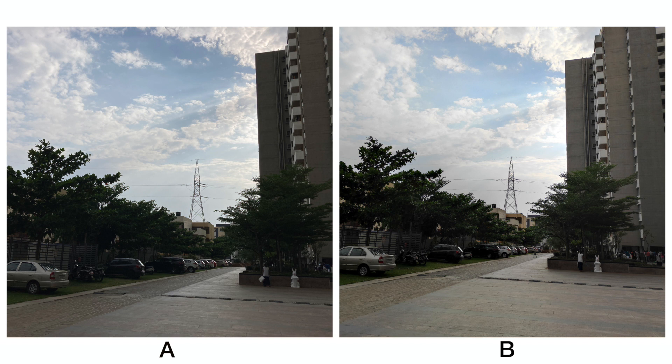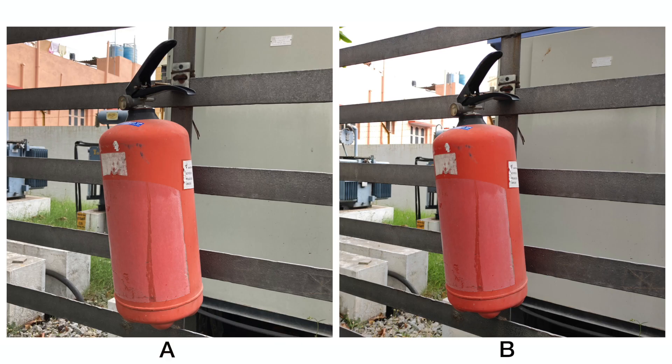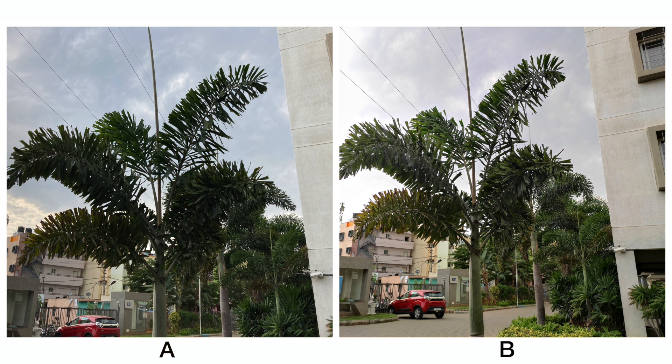Here's another long range shot and there's not much to tell apart on the first look, but when we zoom into the tower you'll see that A has retained slightly better details when compared to B. On this shot as well, the color of the fire extinguisher is the only difference we see. Going to this shot, B has better colors and has retained the shadows and the highlights very well. However, the color of the sky is slightly better on A.